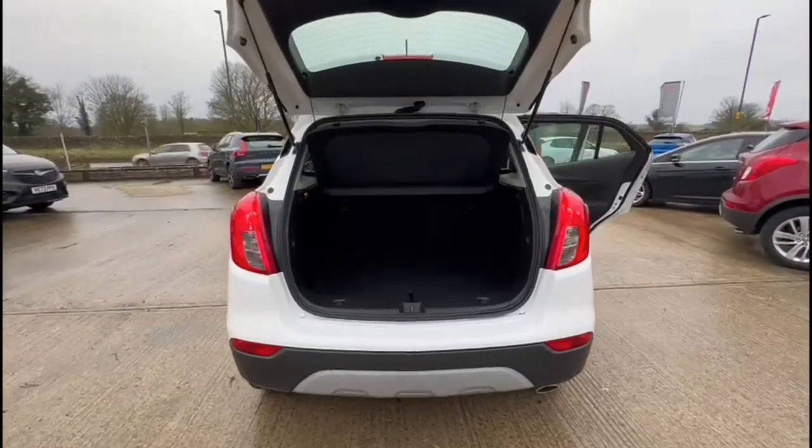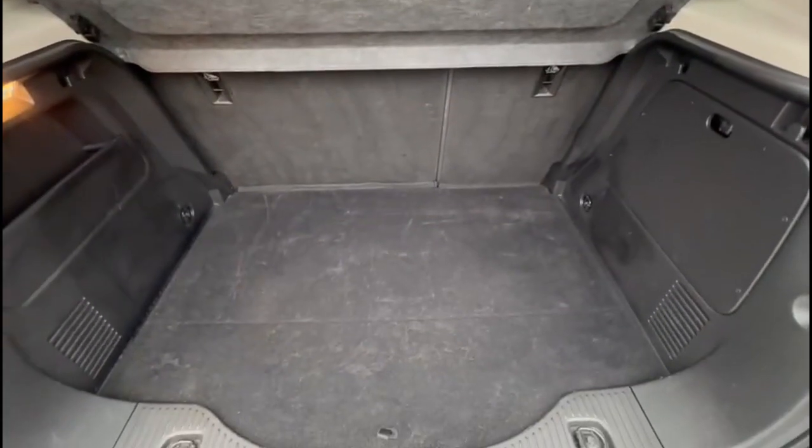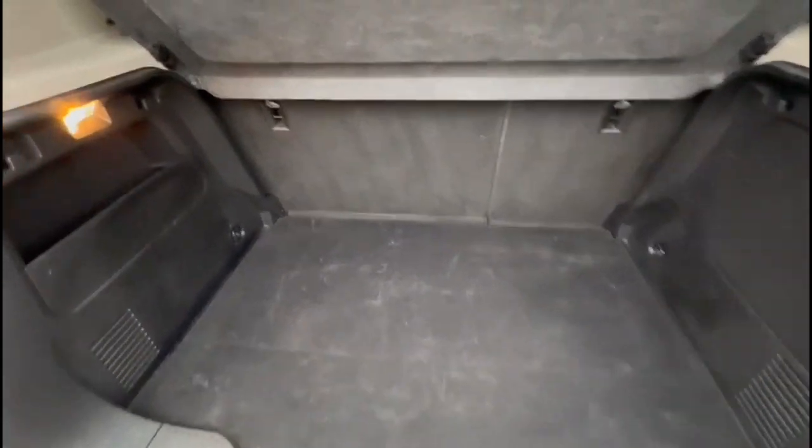With the tailgate open there's a very spacious boot with 60-40 split folding rear seats, top tether fixings and side storage.